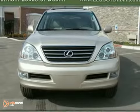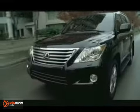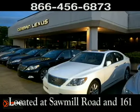Come in for a test drive today. Come experience luxury the Jermaine Way at Lexus of Dublin, conveniently located at Sawmill Road and 161.